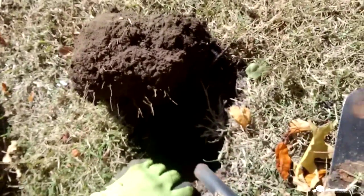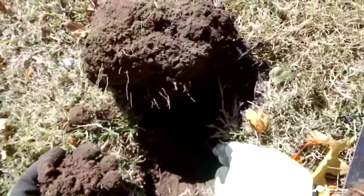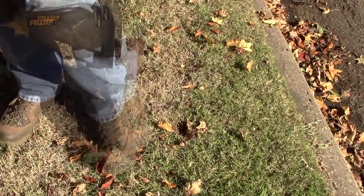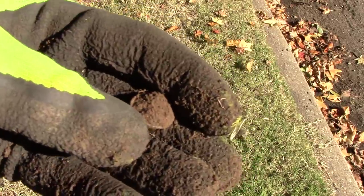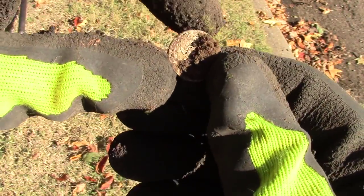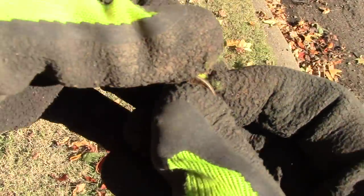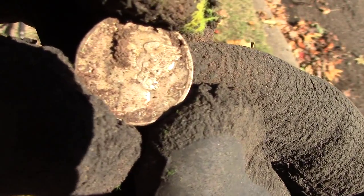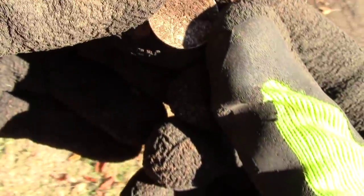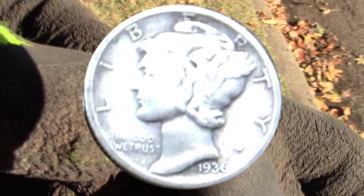Looking at the bottom of the hole — I see it. Oh, it's silver! I don't know what it is, but it's silver. Probably marked... yep, definitely looks like a 19-something. Could be a 1916, and I don't see a mint mark, but we're not going to clean it off anymore until we get to the house.